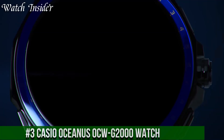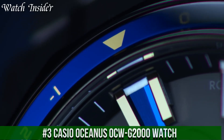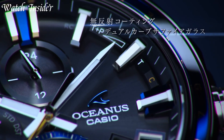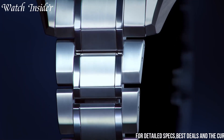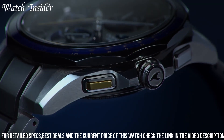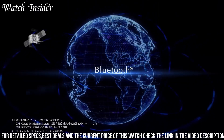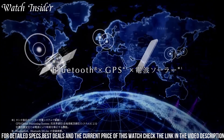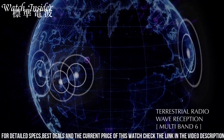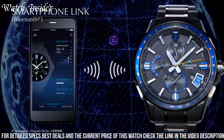Number 3: Casio Oceanus OCW G2000 Watch — a luxurious and sophisticated timepiece combining advanced technology with exceptional craftsmanship. It features a high-quality titanium case and band, and is water-resistant up to 200 meters, making it suitable for diving and water sports. The watch is equipped with GPS hybrid waveceptor technology, which allows it to automatically adjust to the correct time in any time zone. It also features Bluetooth connectivity, allowing you to easily connect to your smartphone for additional features.